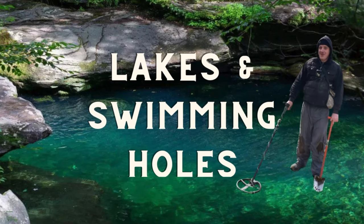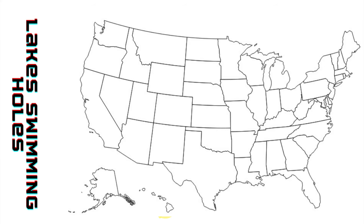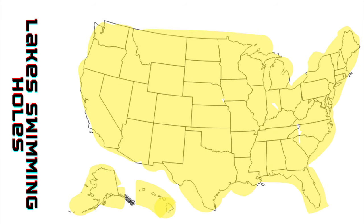Lakes and swimming holes — you may not know this, but when you go in the water, your swimming trunks turn inside out and anything in your pockets drops to the ground. Also, your hands get wrinkly and actually shrink, so rings fall right off. This type of metal detecting is applicable to all 50 states, although more swimming happens in states with a warmer climate. The best time to go is during a drought when water levels are low.